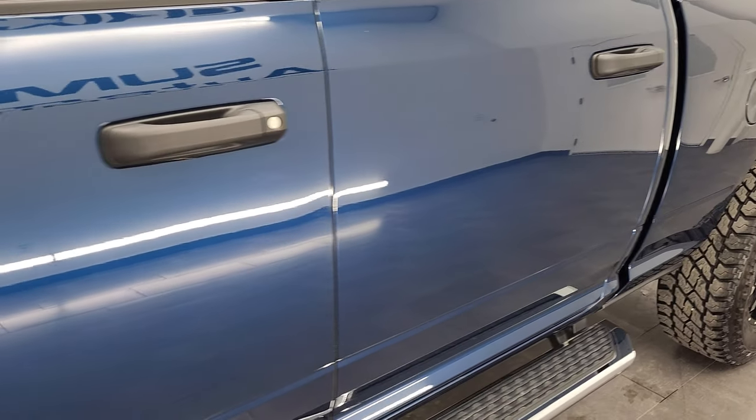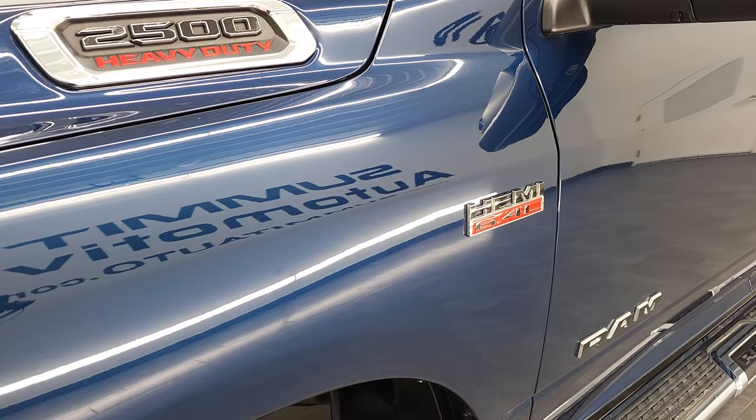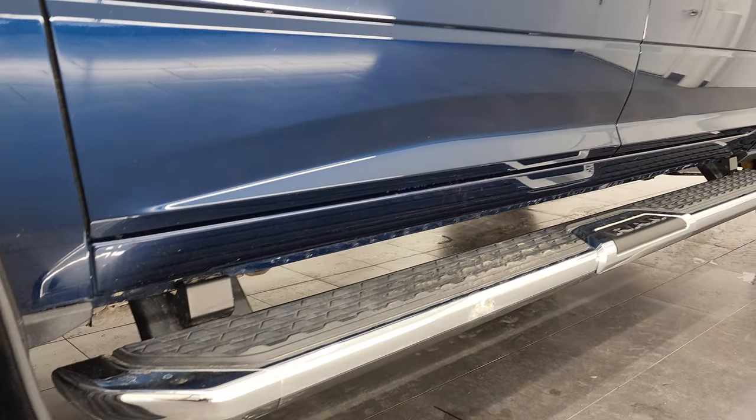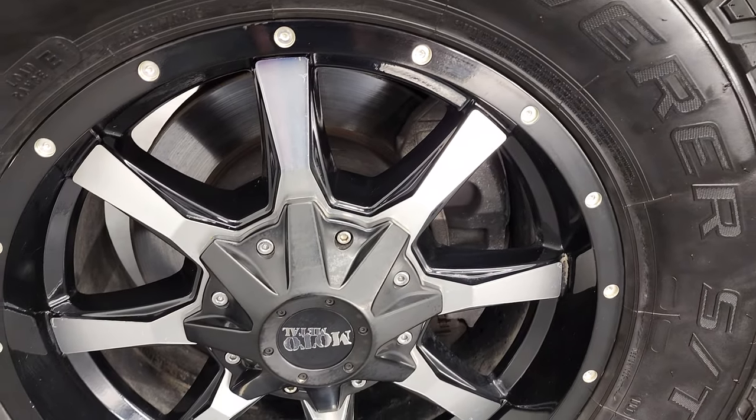And if you like the video and how we do things here at Summit Automotive, consider clicking the bell notifications after you click the subscribe button in the lower right hand part of the screen. Then check out all the videos we do each and every day of our new and used inventory here at Summit Auto.